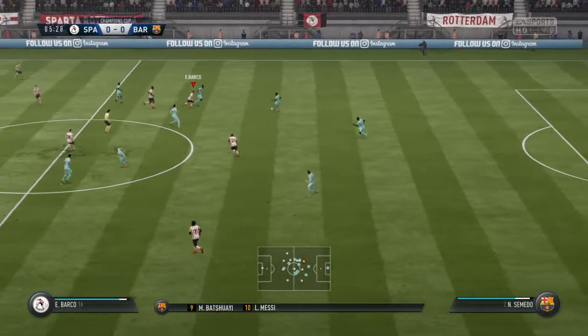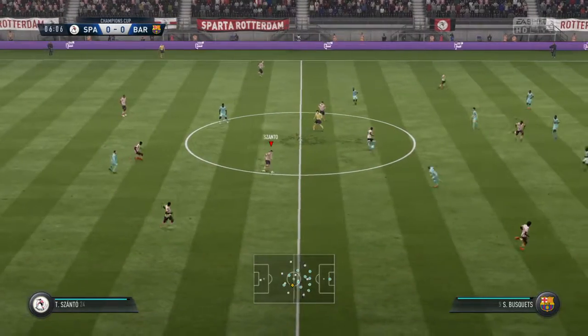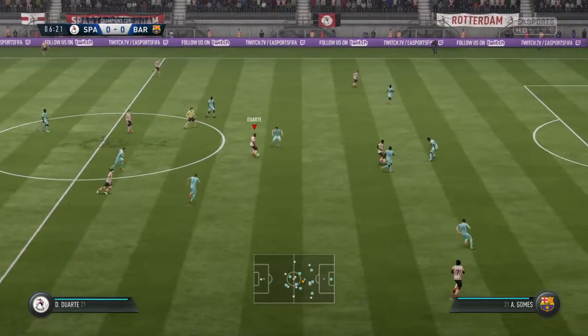Barcelona's line-up here. Marc-Andre Ter Stegen starts in goal. Sergio Busquets starts — he's back from suspension. In attack, Michy Batshuayi plays up front with Lionel Messi.